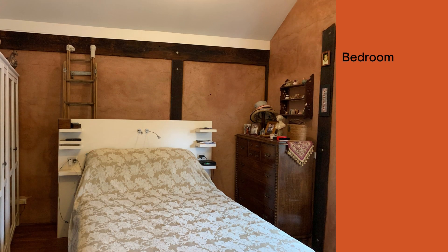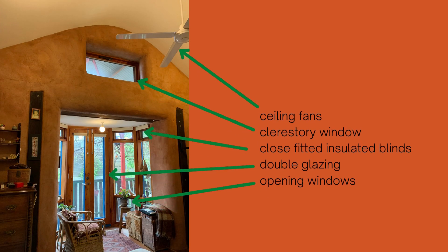Here's the master bedroom. Another view of the master bedroom shows the ceiling fan, which is the predominant method of cooling used in most rooms of the house. You can also see the clerestory window which is great for ventilation and also brings in extra light.